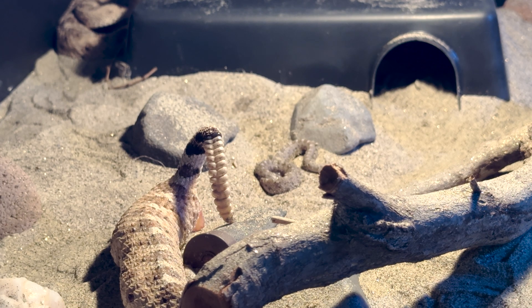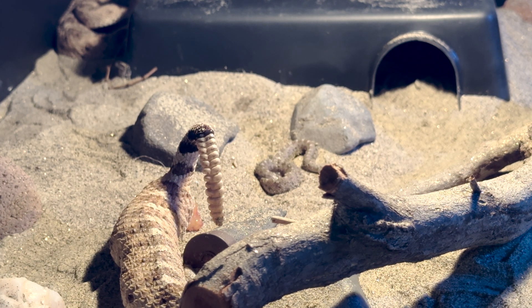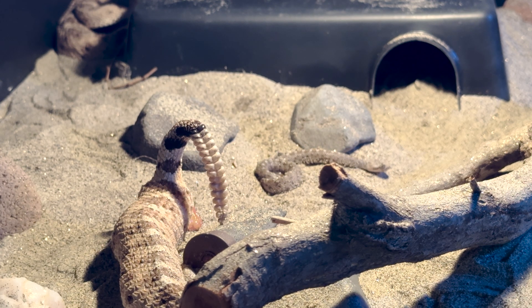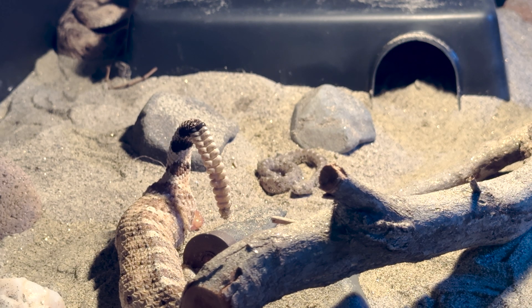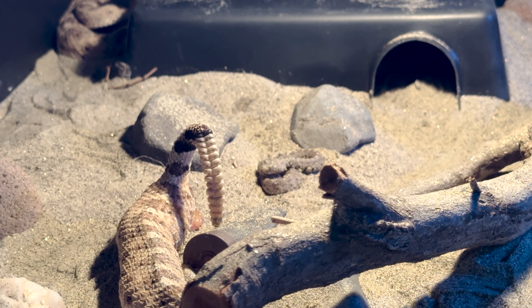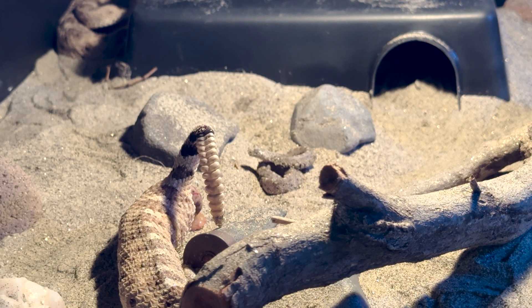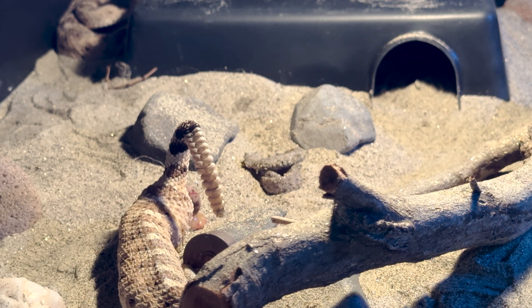All right, here is the second of three Sonoran sidewinders being born. You can see with this setup the parents have a basking light option that comes on for a few hours a day, along with belly heat under a warm hide and a cool hide on the other side. For bedding, they're on a dune sand that I collected from sidewinder habitat, along with some rocks and spent gun shells.